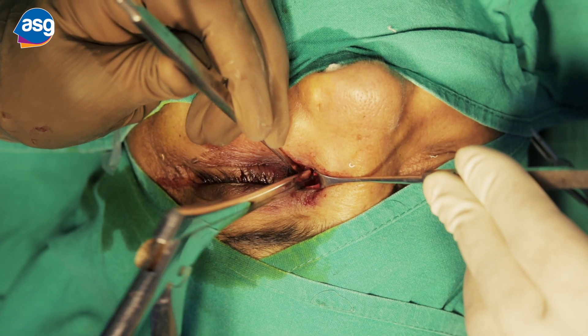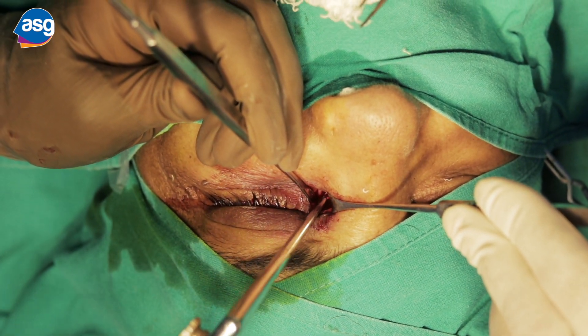Canalicular blockages can be addressed with trefination, and once open, stents can be placed along this pathway in order to ensure their patency in the longer run.